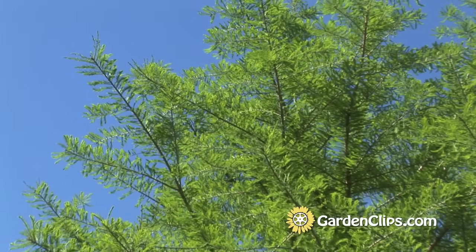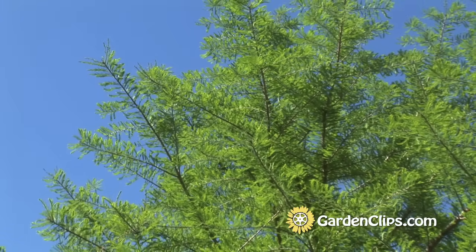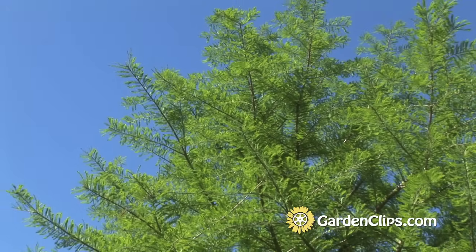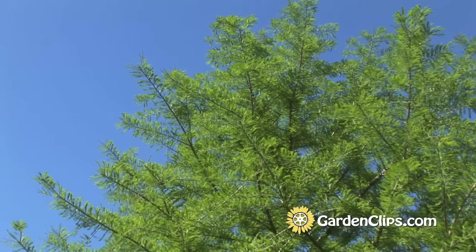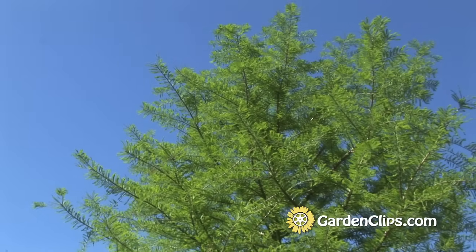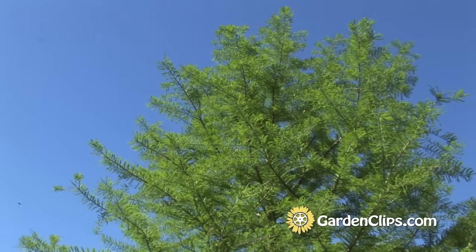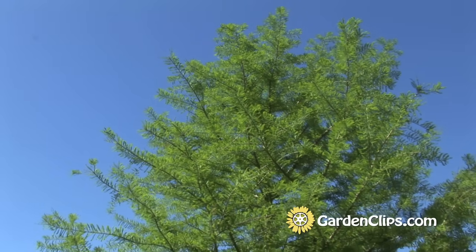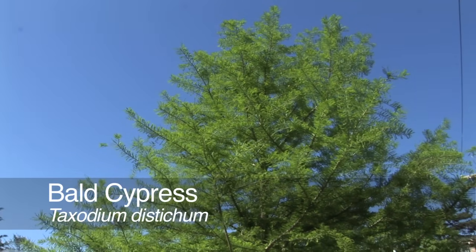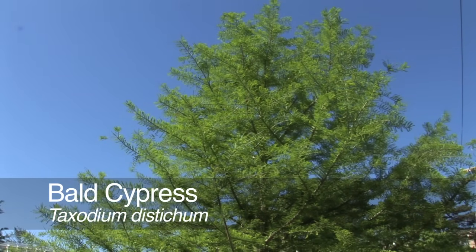It is a large-growing, fast-growing tree, and it's deciduous. So it may come in handy if you want shade and to block a view during the summertime, but in the wintertime you want the sunlight to penetrate to your yard — it would be a great tree for that. Bald Cypress, Taxodium distichum.